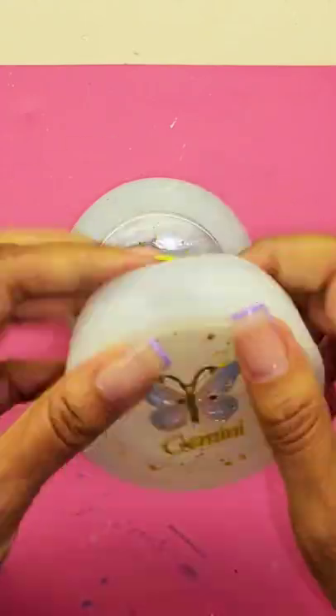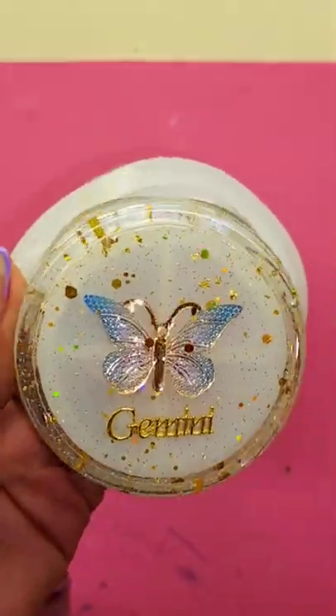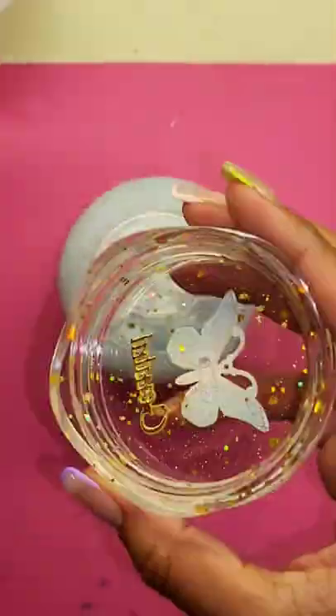Okay Resonators, I was so excited to show you the results for my Gemini butterfly jar. Watch to the end and make sure you rate this from 1 to 10 for me and let me know what you think.